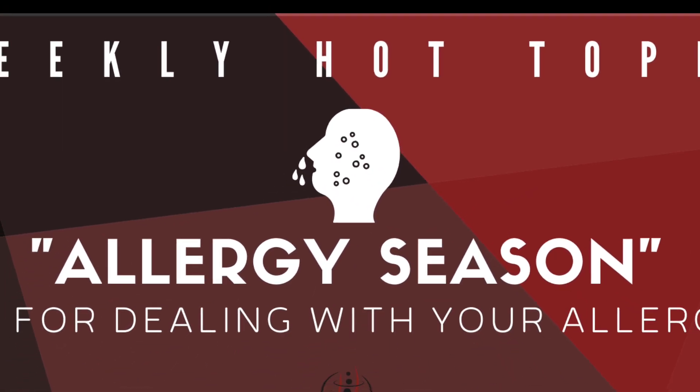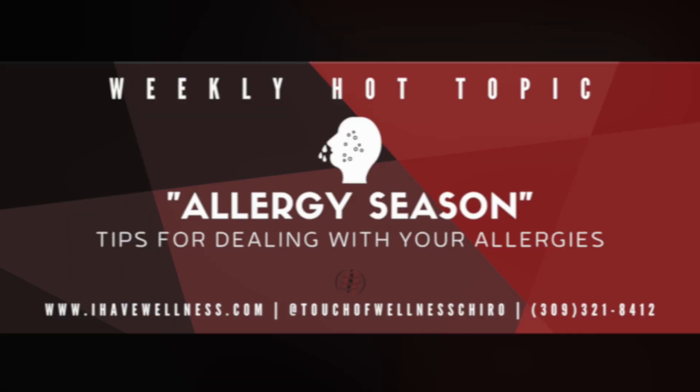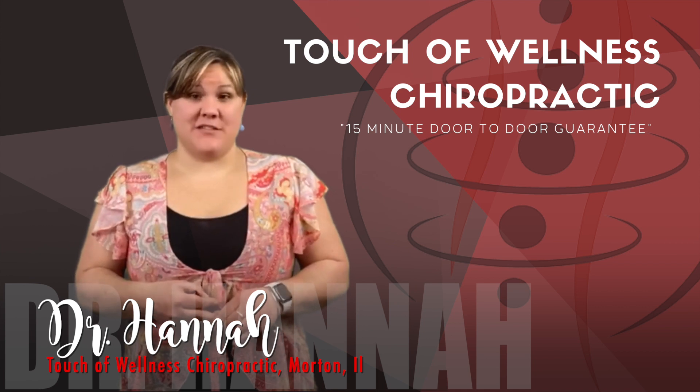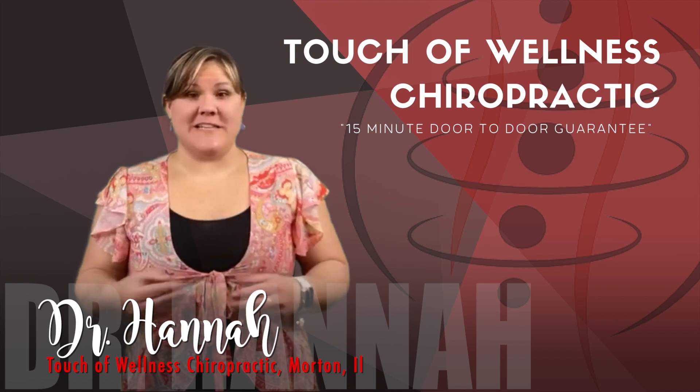Hey, it's Dr. Hannah with this week's Hot Topic. Today I want to talk to you about springtime allergies. Spring is super beautiful, but it's also a key time of the year for seasonal allergies. As plants release pollen, millions of people with hay fever start to sniffle and sneeze.